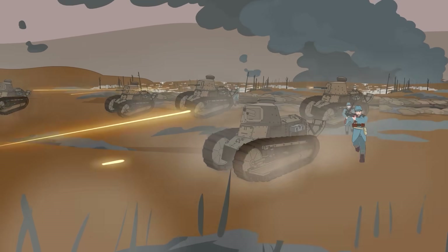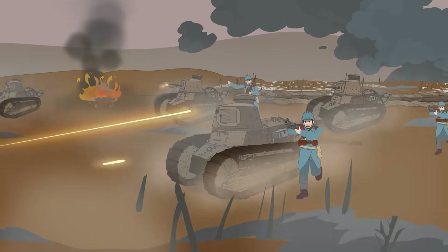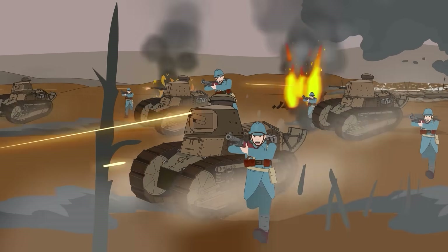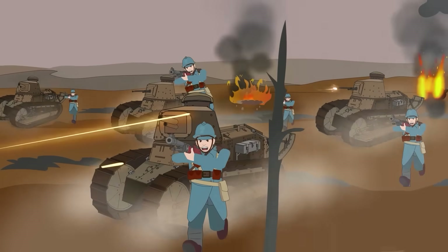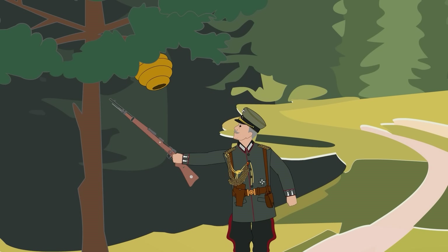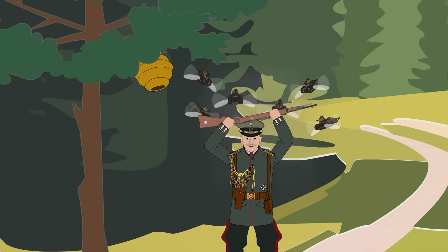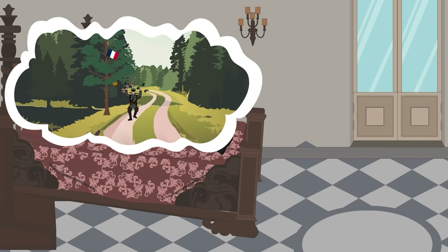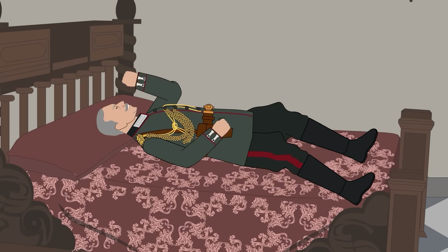The Renault FT's baptism of fire came on May 31, 1918, at Ploissy-Chazelle. Thirty-one tanks supported a French counteroffensive and scored an immediate success — for the loss of just five vehicles, they managed to cripple an entire German division. As intended, these tanks overwhelmed enemy forces with swarm tactics. Their small size and low profile made them difficult targets, and the infantry loved them because the enemy would focus their fire on the tanks instead of the soldiers. Their compact dimensions even allowed them to operate in forests, terrain impassable to larger land ships.